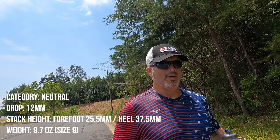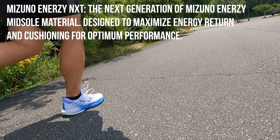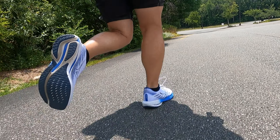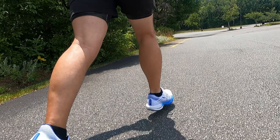Pretty much nothing has changed since last year in the 27. As I'm running in the 28 right now, the foot sinks nicely into the heel — very cushioned. The heel has a new layer of the Mizuno Enerzenext foam which is super comfortable, super squishy. There's a lot of cushion in the heel, it fits very nicely, and the lockdown is perfect in this upper.